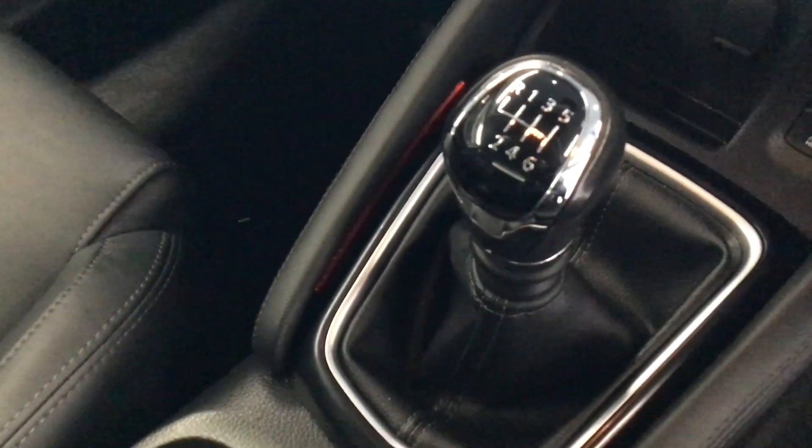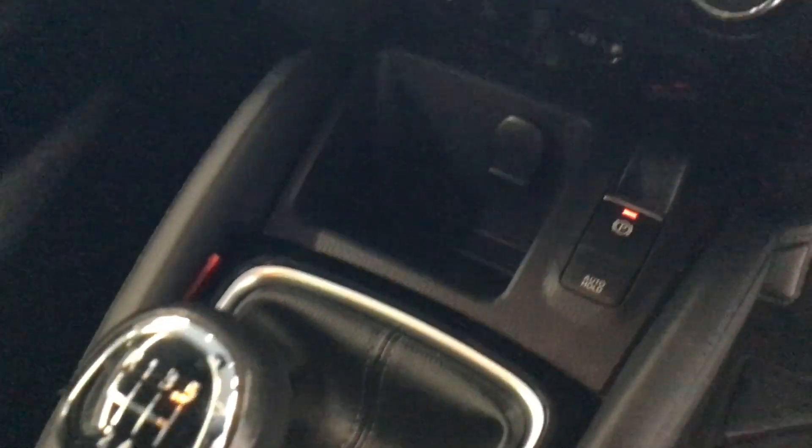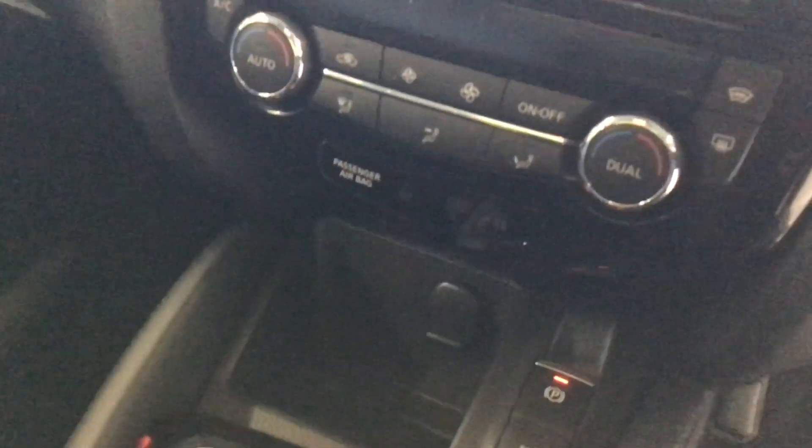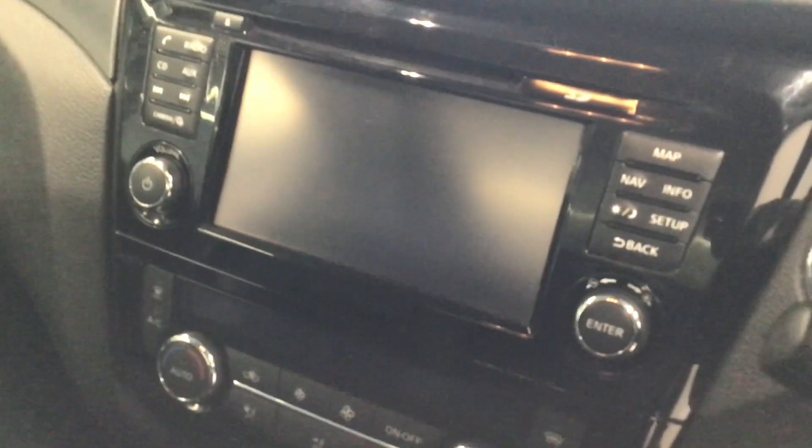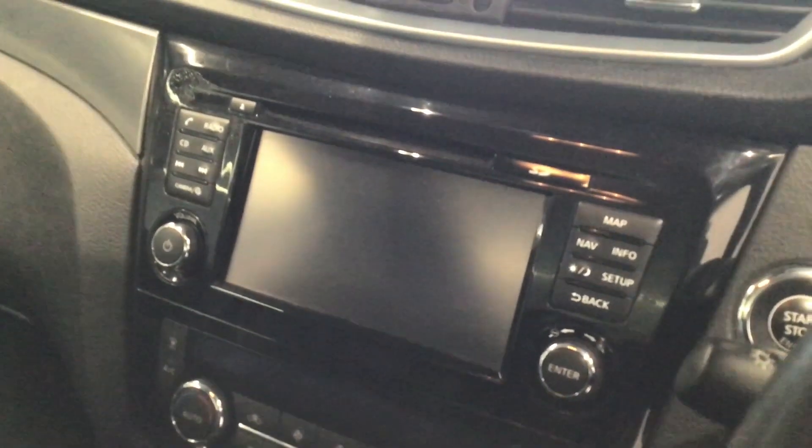It is a six speed manual gearbox with auto hold and electronic parking brake. There is a dual climate control air con system featuring a heated windscreen and a Nissan Connect system.